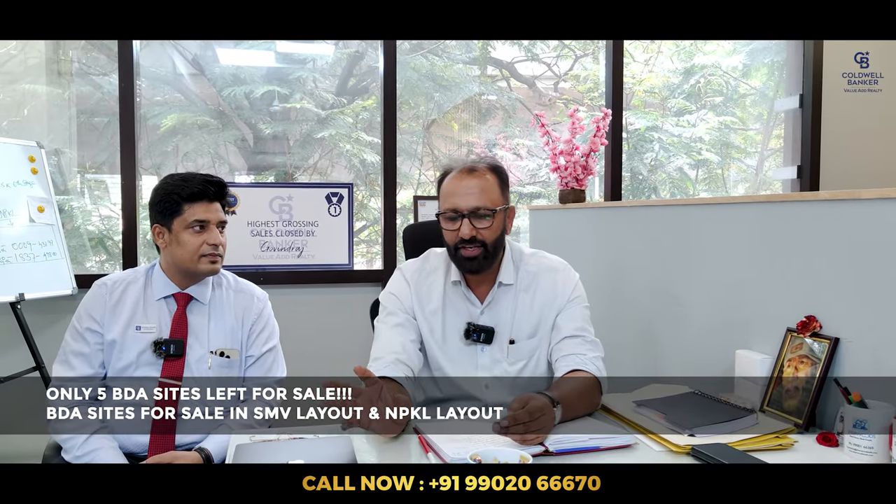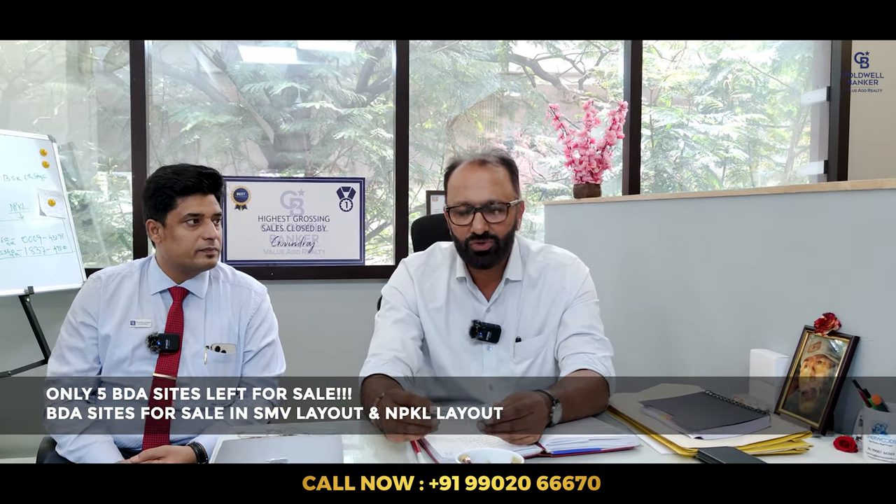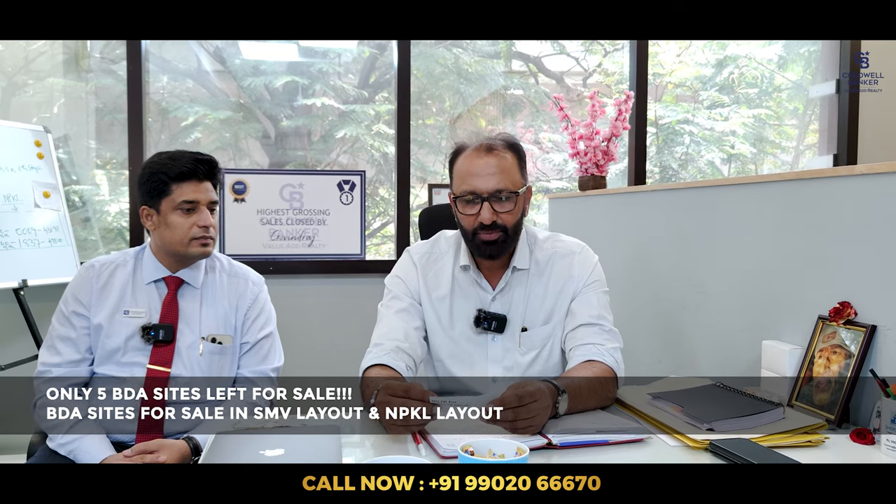Hello and welcome to another week's listing. This week I have to announce we have only five sites left with us — three sites in Visveshara Layout and two sites in Nadaprabhu Kempegowda Layout. Call me for more details.